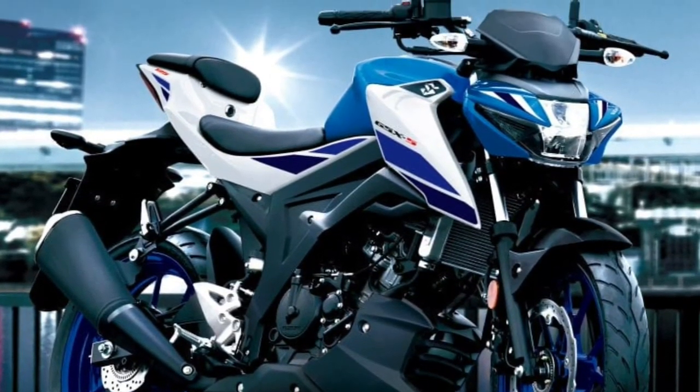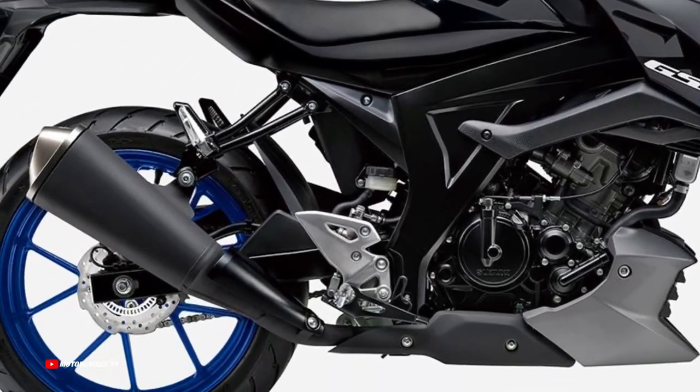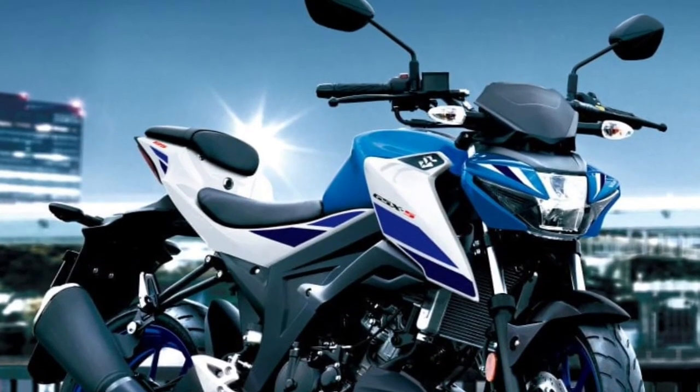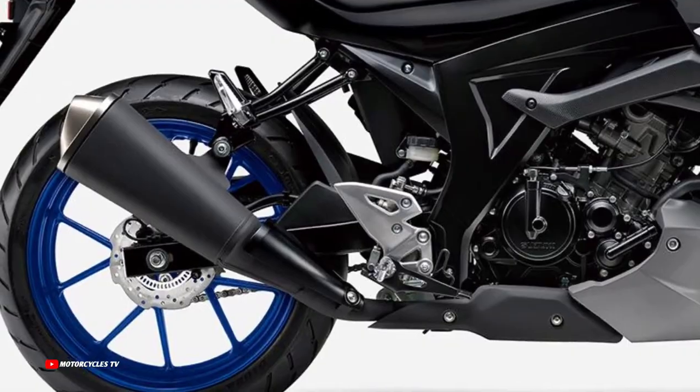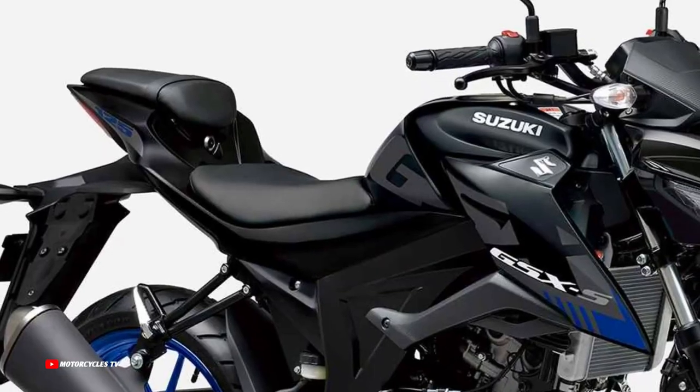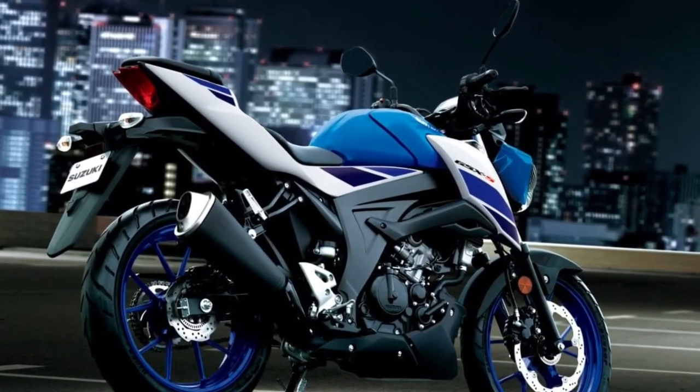Chassis features. The GSX-S125 adopts a six-speed manual transmission like the large displacement GSX-R series bikes, and its reduction ratio settings are based on GSX-R know-how to match the engine's high power output properties. This enables a seamless transfer of power to the rear wheel for excellent acceleration.